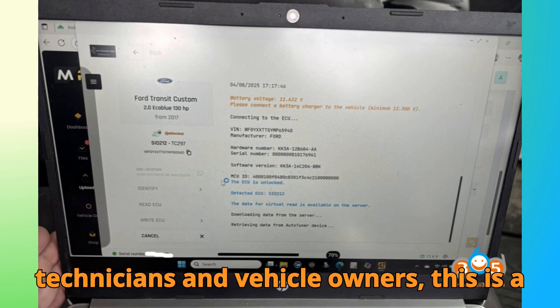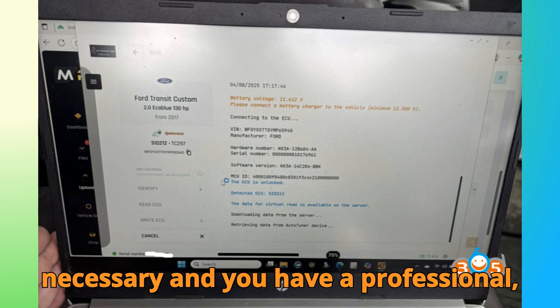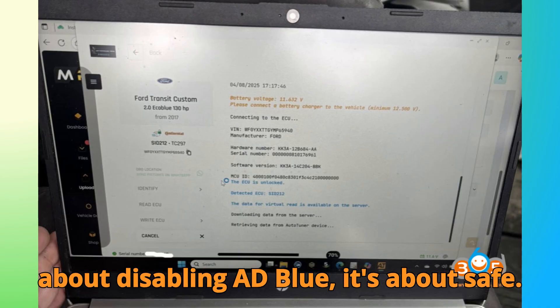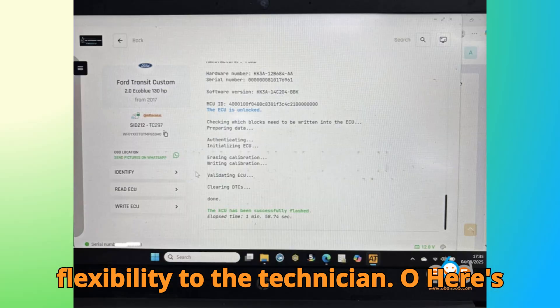For technicians and vehicle owners, this is a game-changer. It means older workarounds and risky software tweaks are no longer necessary, and you have a professional, manufacturer-supported way to handle the SID-212 EVO ECU. It's not just about disabling AdBlue — it's about safe, reliable, and fully supported tuning that preserves the ECU while giving full flexibility to the technician.